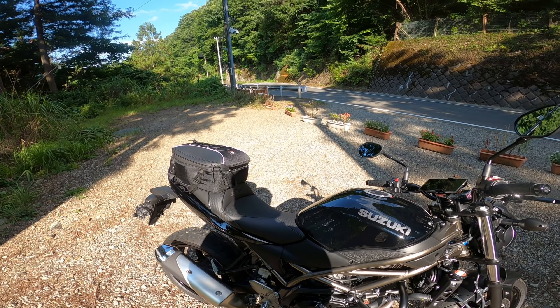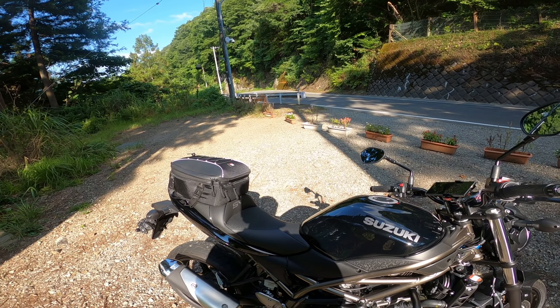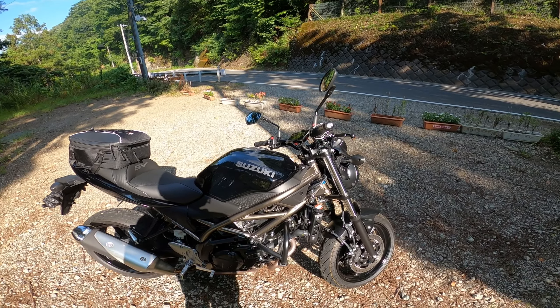This seat makes the SV more touring capable. My wife did ten hours over the course of two days on this seat and had almost no complaints about the seat — nothing you wouldn't expect on any bike after a ten-hour, two-day kind of ride. And she's a new rider; this is her first bike.